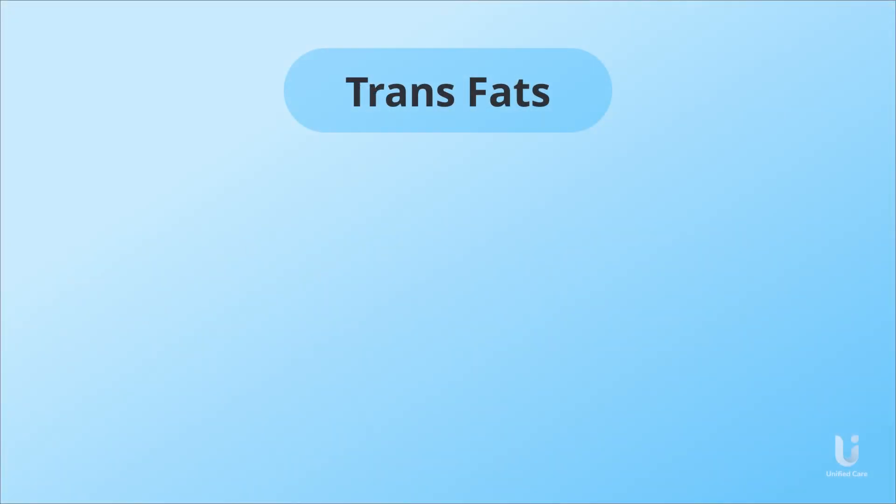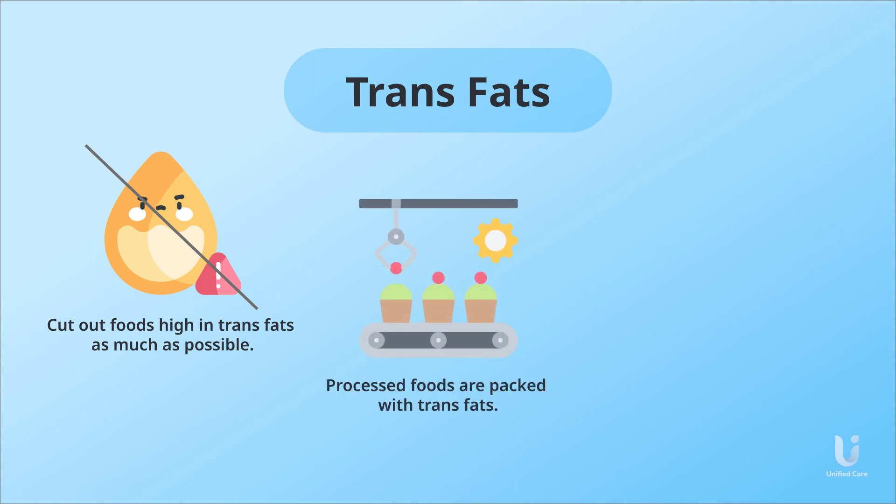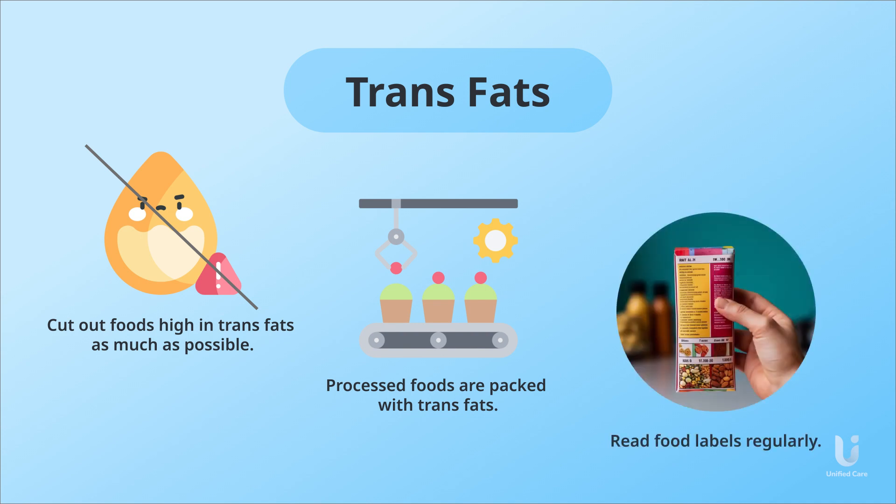So, what are the takeaways here? While it's okay to indulge in treats every once in a while, it's best to cut out foods high in trans fats as much as possible. Processed foods are often packed with trans fats, so one helpful habit to adopt is to read food labels regularly.